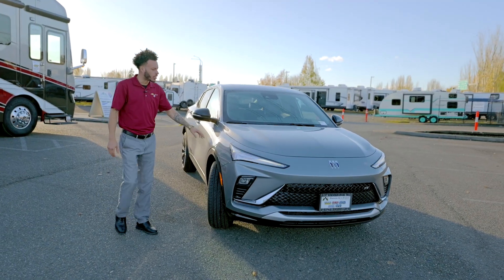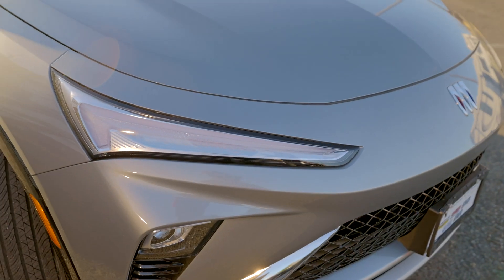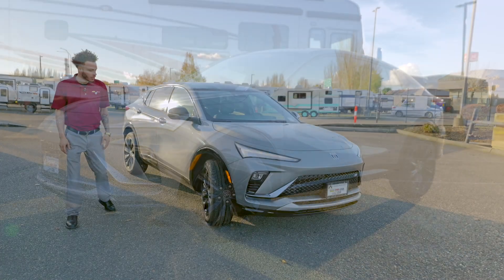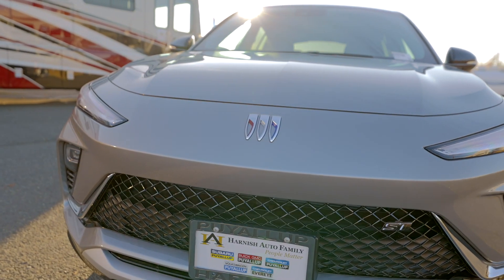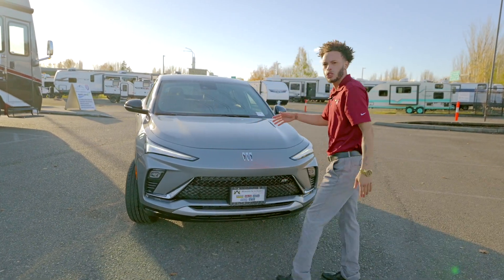Starting off with the exterior, you're going to have your Moonstone Gray Metallic. I love how this color looks on the black 19s with the black mirror caps and the black molding on the bottom. Moving around to the front, you have your grille that is standard on the ST. You can see that you have your ST badging right there, which gives it that sporty look — hence the name Sport Touring.